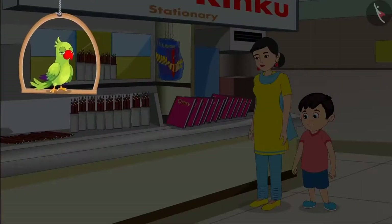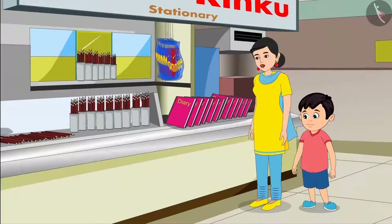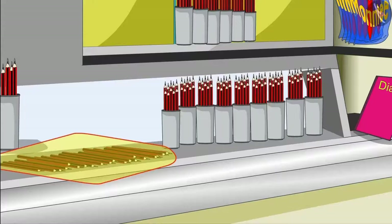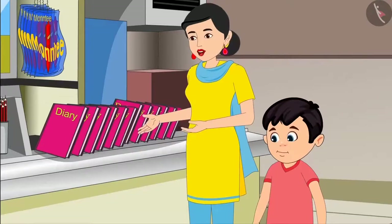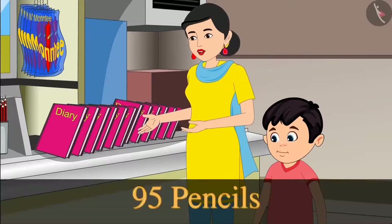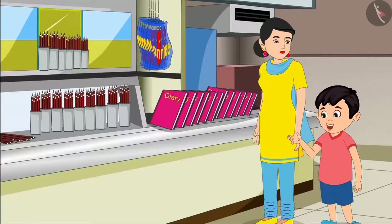Chotu has gone to the store with his mother to buy goods. Mummy, why are these pencils placed here in two different places? Chotu, look. Here the pencils are kept in groups of ten and there are loose pencils here. Okay, but why is this mummy? Wait Chotu, I'll tell you. First of all, do one thing. Give me ninety-five pencils out of these. Now I understood mummy.